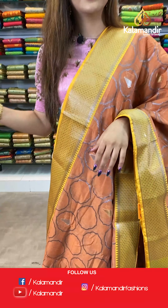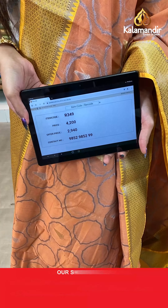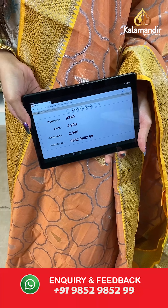The item code is R349, the actual price is ₹4200 and the offer price is ₹2940. To place your order, send us on number 9852985299.